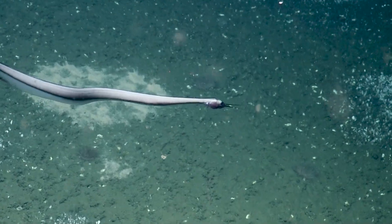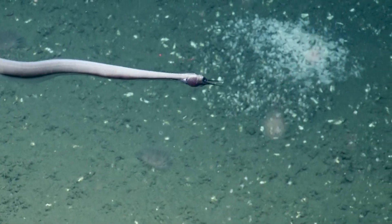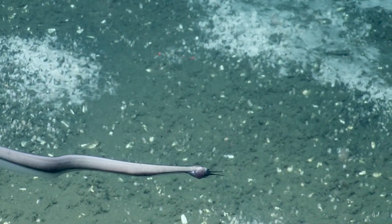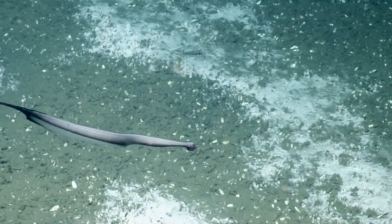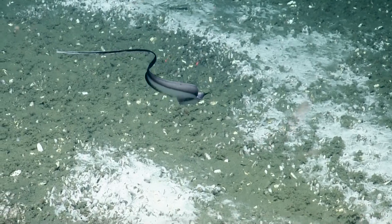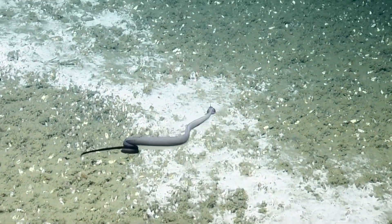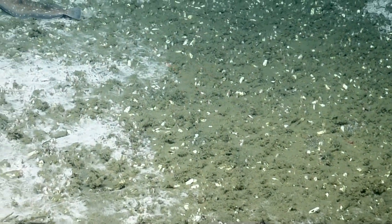We've been having a lot of discussion with the folks working on Okeanos about why so many of the fish that live in the deep sea have these really eel-shaped body forms. So even things that aren't true eels often have this kind of really elongate body form. Part of the reason is this kind of undulating swimming that we're seeing is a really low-energy method of moving through the water.